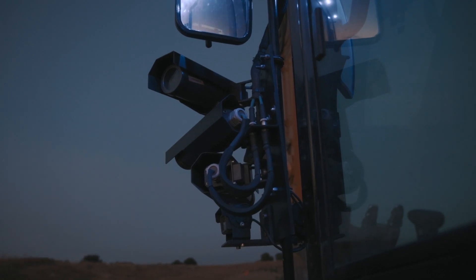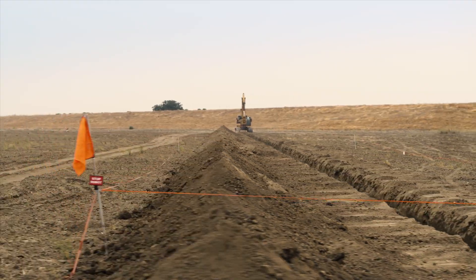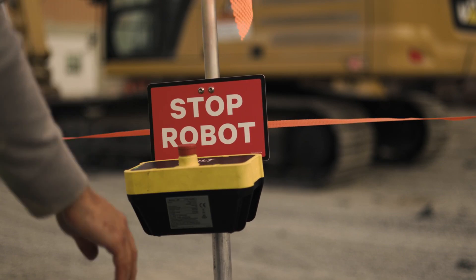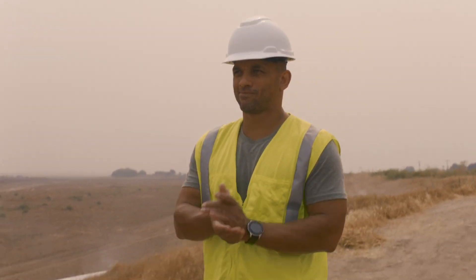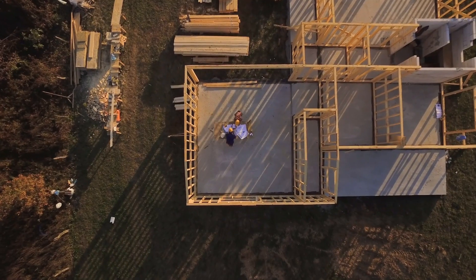The idea of an 80,000-pound robot operating autonomously raises safety concerns — and rightly so. That's why Built Robotics developed an eight-layer safety system with 360-degree camera coverage, proximity radar, 110-decibel safety alarms, ultra-bright LED high-vis barriers, a digital geofence, and hardwired and wireless emergency stops. Because when it comes to safety, they take it seriously.